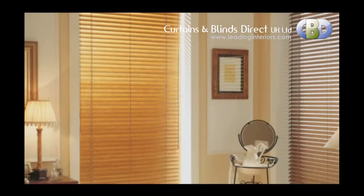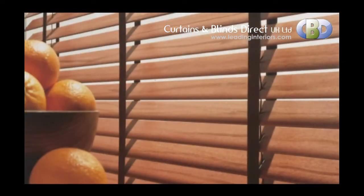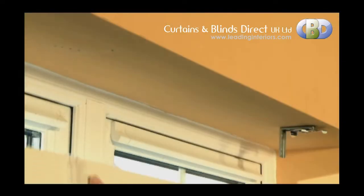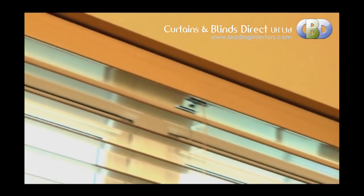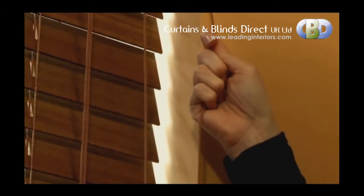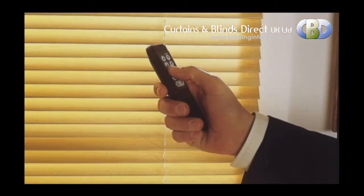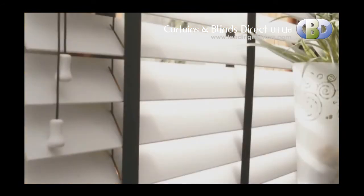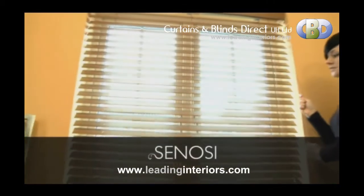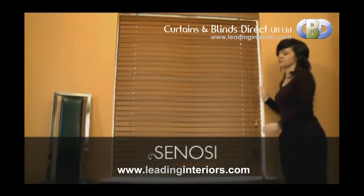The Sonosi Luxor Wood Venetian Blind incorporates many features including bespoke ladder tape finishes, swivel brackets for effortless installation, and a high specification head rail and components. With the ability to specify control sides or to upgrade to a motorised system, this product really can be tailor-made to suit you. For natural beauty and sophistication, the Sonosi Luxor Wood Venetian cannot be beaten.